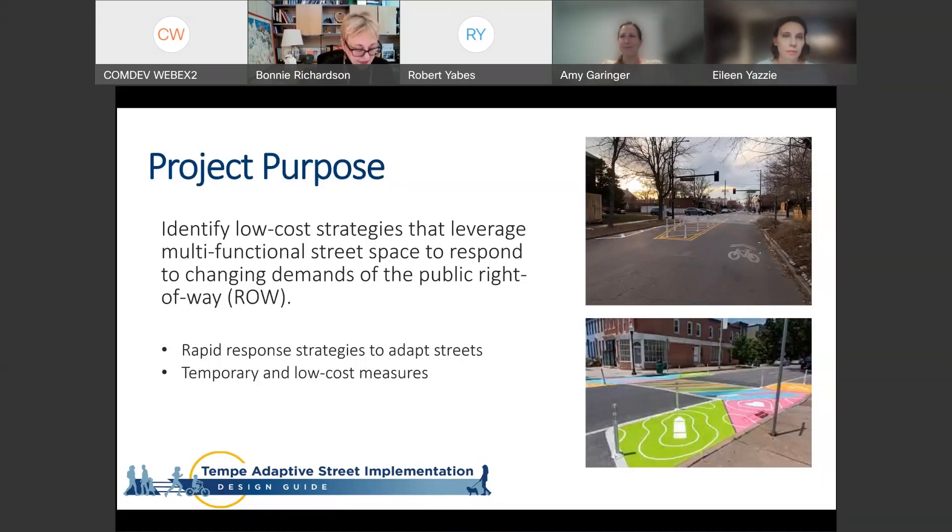The project purpose is to identify low-cost strategies that enable the city to temporarily adapt the function or use of portions or all of the roadway to address changing needs by the community. There's a need for the city to be able to more quickly implement some of these ideas. Adaptive streets is a temporary application — if a strategy isn't working, it's not permanent and we can easily make it go away. Key attributes: rapid response to perceived needs, temporary and low-cost methods, and quick adaptation.